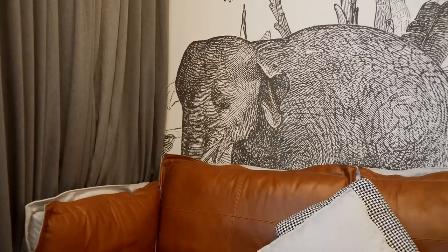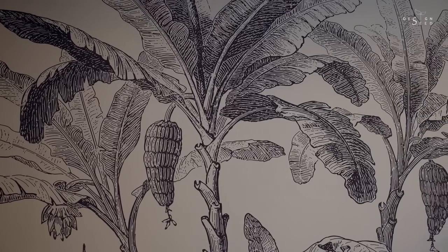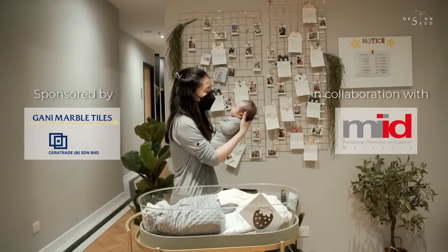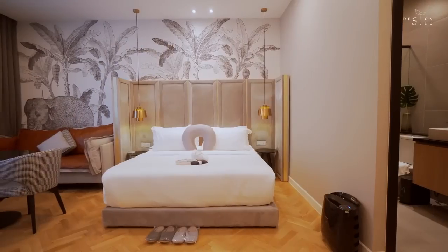The elephant is actually a guardian of the baby with the banana, so it's something related. This is a place where our customers will stay for 28 days, so cozy home food is important.